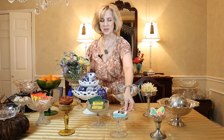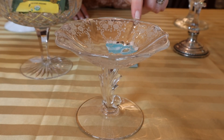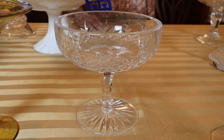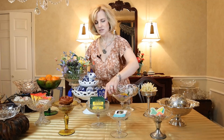This Fostoria compote in the meadow rose pattern is quite a graceful and beautiful piece. Inside I have placed my cards — it's what I keep on my desk, and you can see the gorgeous pattern. This crystal compote is a wonderful piece as well. Inside I have placed some tea bags, and it does resemble Waterford, however it is not — it's a fine quality crystal that is very close.